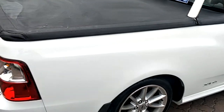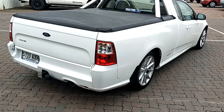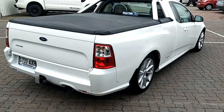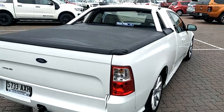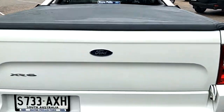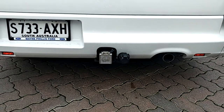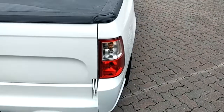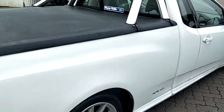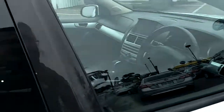Just walking around — absolutely fabulous vehicle, very well maintained and looked after by the previous owner. Lovely sports bar, tonneau cover, and fitted with a tow bar as well. Just walking around the sides — beautiful XR6 alloys, really good tires on the vehicle.